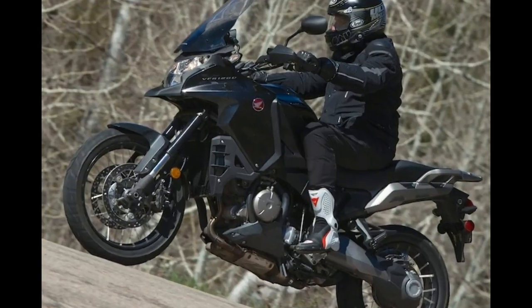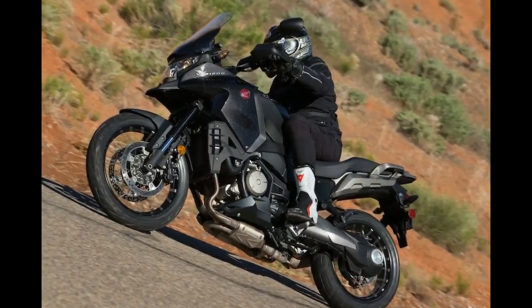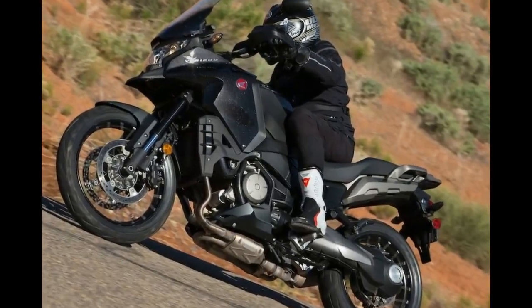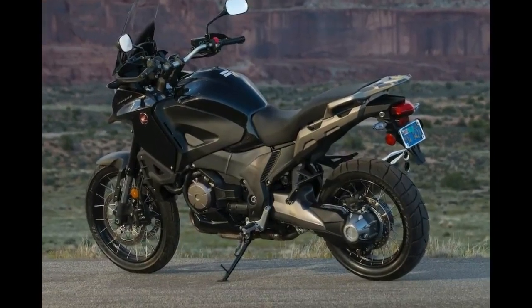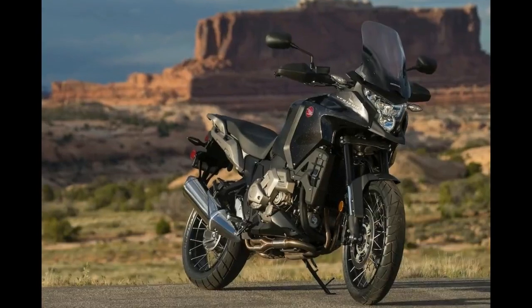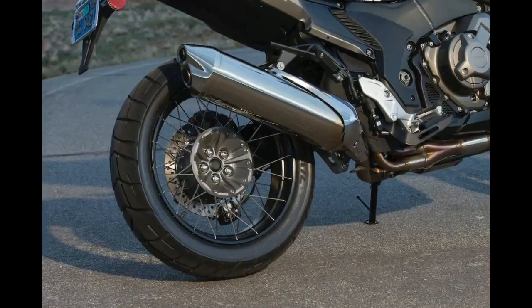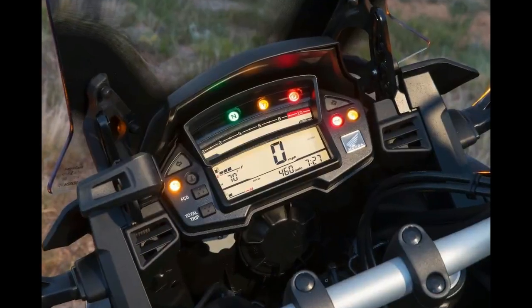The 2017 Honda VFR1200X is most definitely a street machine; however, it does have some off-road capability — certainly fire roads will be no problem if you want to do some exploring. Honda is now the other main player of the adventure sport category, joining bikes like the BMW S 1000XR and Ducati Multistrada.